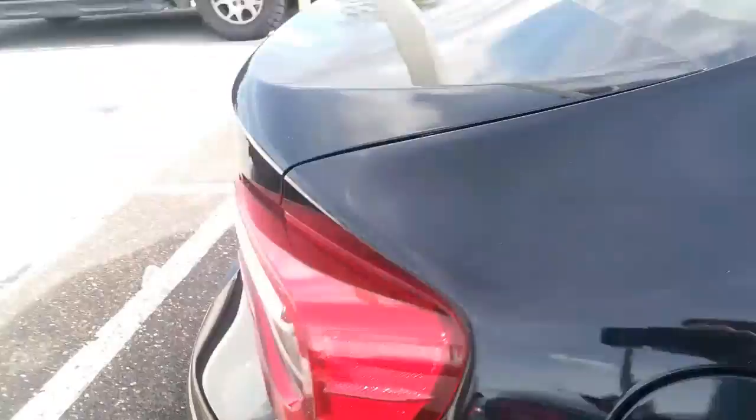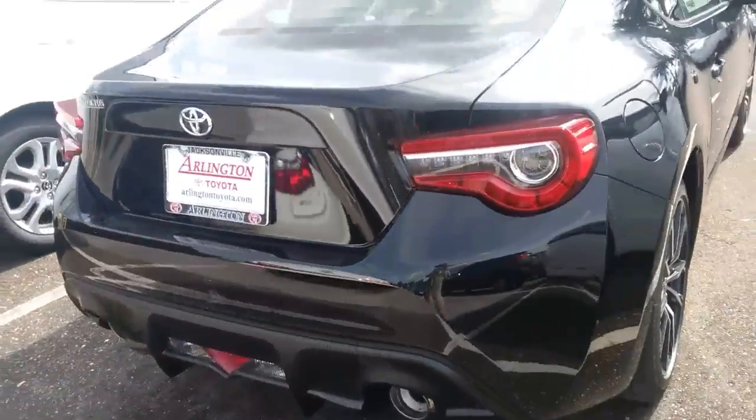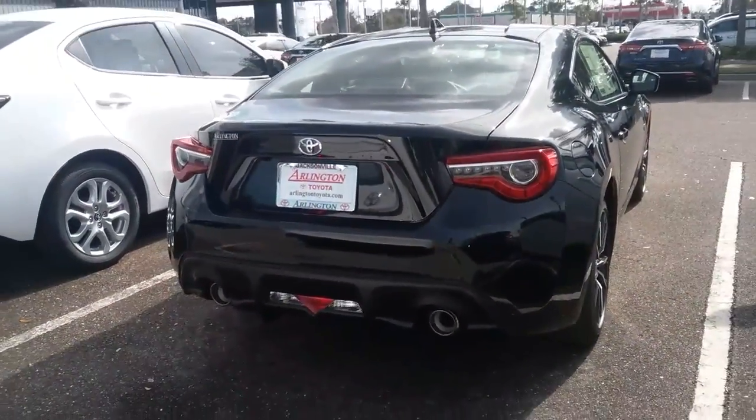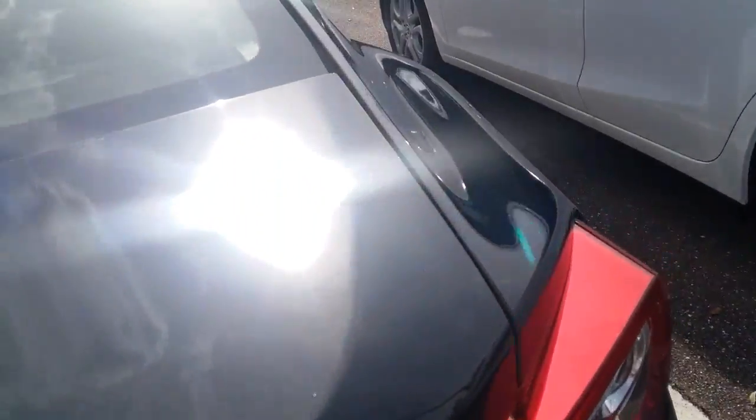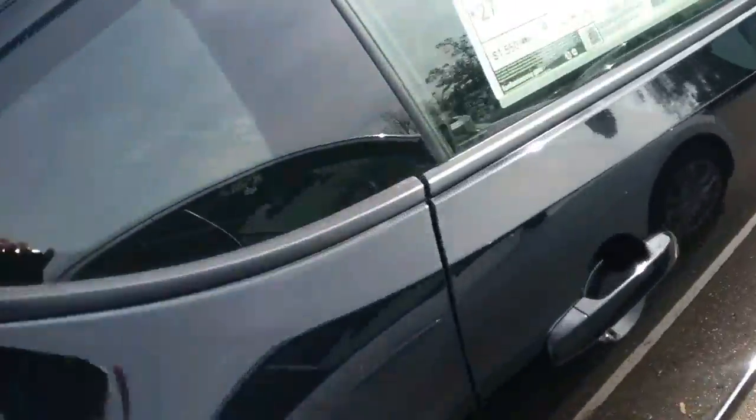If you have any questions, I am your product specialist here at Arlington Toyota. The purpose of this video is really just to inform you that we have one on the lot. If you would like to solidify a time for a test drive, I would be glad to set that up for you.